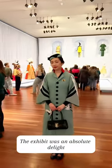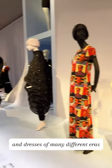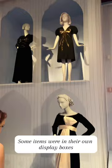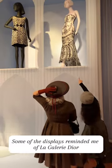The exhibit was an absolute delight. I saw Dior's Venus and Junon, and dresses of many different eras. Some items were in their own display boxes, some were grouped with other dresses. Some of the displays reminded me of La Galerie Dior.